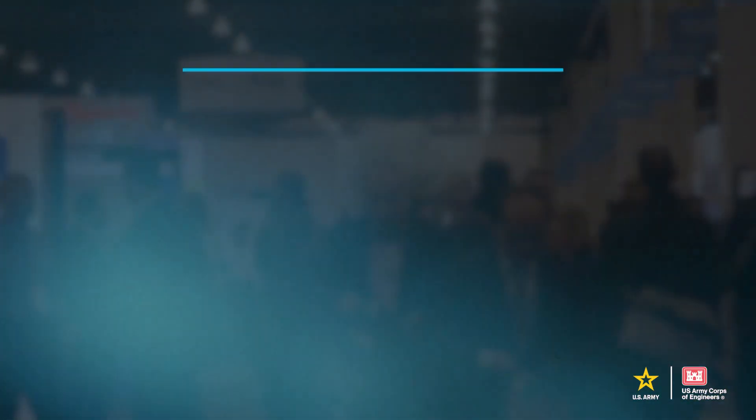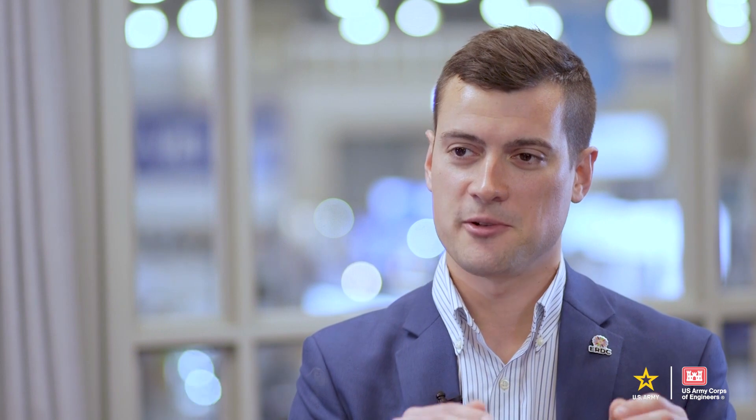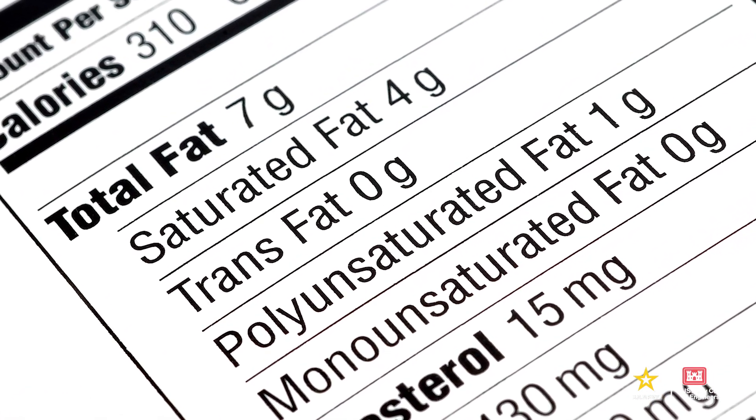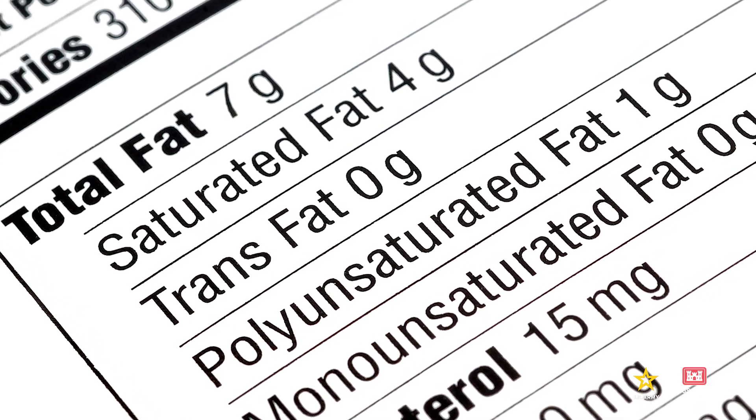A huge development in sustainable construction materials has been the rollout of these things called environmental product declarations. These are really fun — they're kind of like environmental nutrition facts, like a list you might see on the side of a cereal box. But instead of reporting things like protein and carbs, they're reporting kilograms of CO2 emissions, kilograms of chlorofluorocarbon emissions, and all these other factors we're really interested in when we talk about making materials more sustainable.